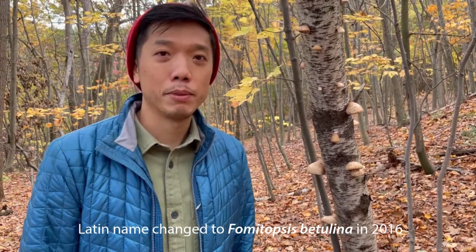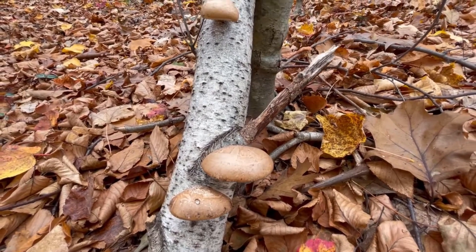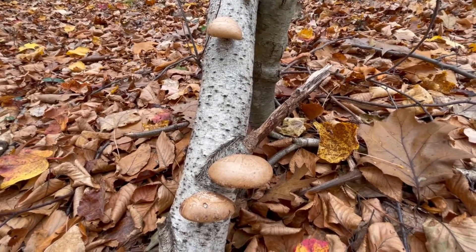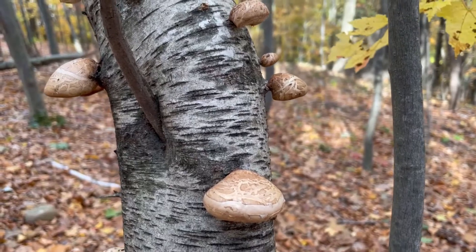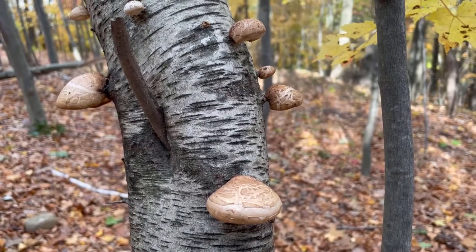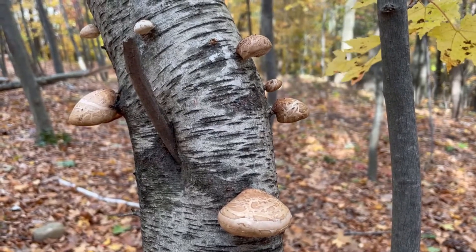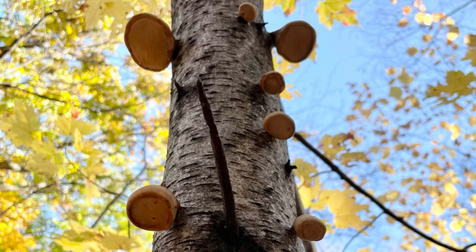This is a birch polypore mushroom. The Latin name is Piptoporus betulinus. Birch polypore is one of the easiest mushrooms to identify. It's called a birch polypore because it likes to grow on living or dead birch trees. It's most often found on dead birch trees, though, because the birch polypore is actually a parasitic fungus. So if you do find birch polypore on a living birch tree, you can guess that the tree doesn't have long to live.